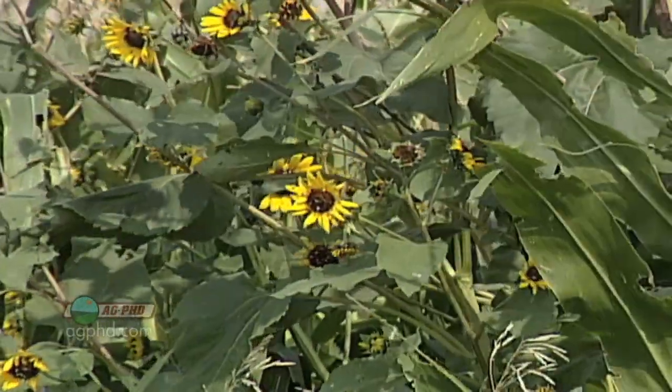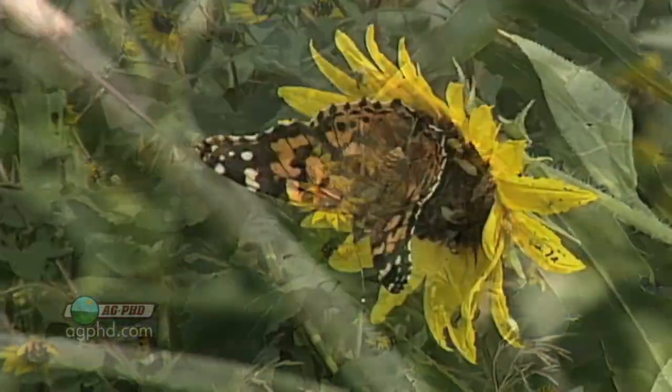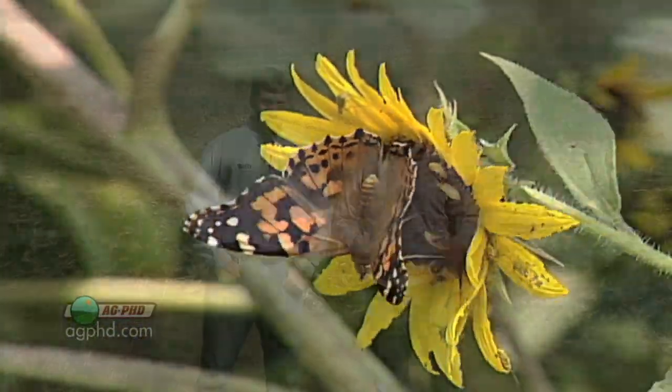Well, once again, our Weed of the Week is wild sunflower. Don't listen to all of Darren's tall tales — sunflower is not that difficult to control. That's it for our Weed of the Week, but stay tuned. Iron Talk is coming up next.